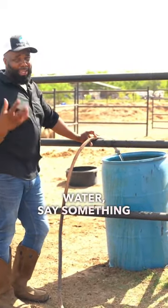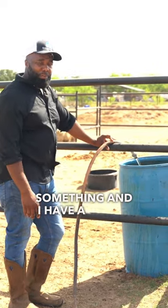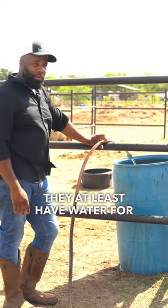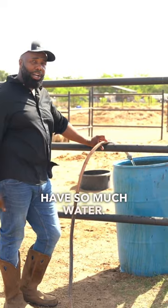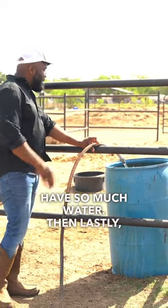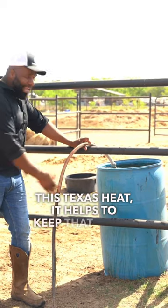Second, because I can take so much water — say something happens where a pipe bursts or breaks and I have a repair — I know that they at least have water for one or two days while I'm getting that taken care of, because they have so much water.